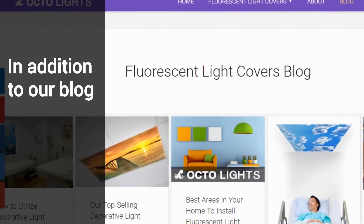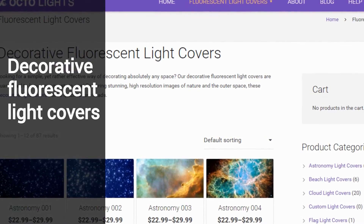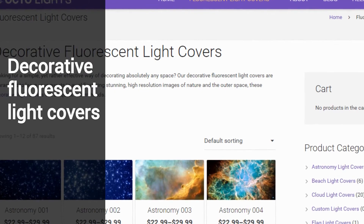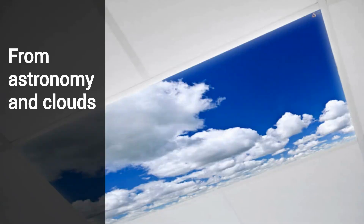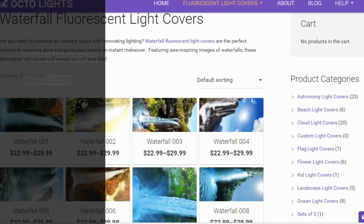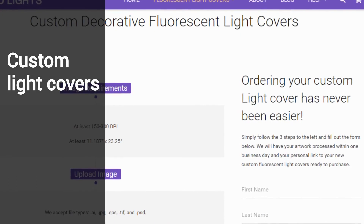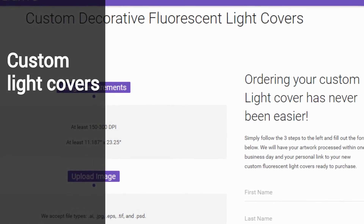In addition to our blog, we have a shopping section where you can check out our line of decorative fluorescent light covers in every design imaginable — from astronomy and cloudscapes up above, to landscapes and oceanscapes down below, and everything in between, including 100% custom images where you upload your own images and we make them into decorative light covers.